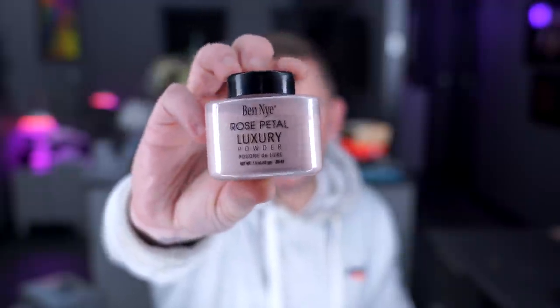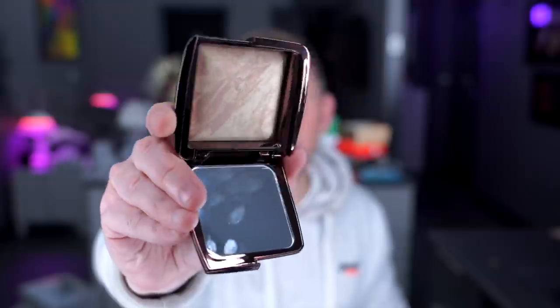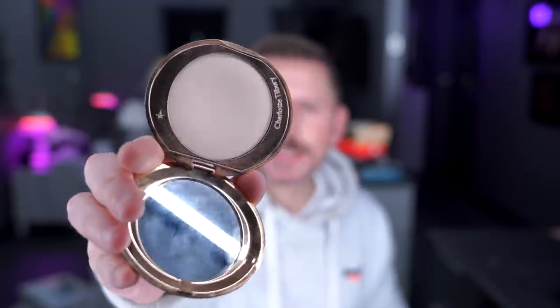Next up, Ben Nye — the luxury powder. This comes in 42 grams of product; there are lots of different colors — they've got pink, white, and translucent. It's an excellent powder. Hourglass also make one called the Ambient Lighting Infinity Powder, which is wonderful. It has a slight reflect in it and it looks beautiful when you set the foundation or use it as a finishing powder.